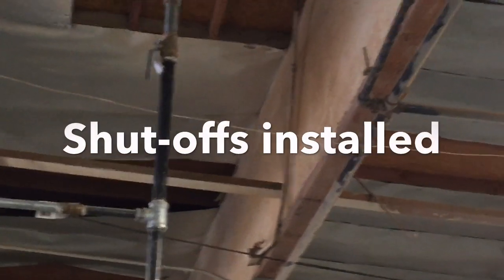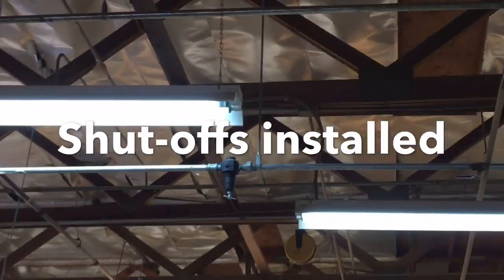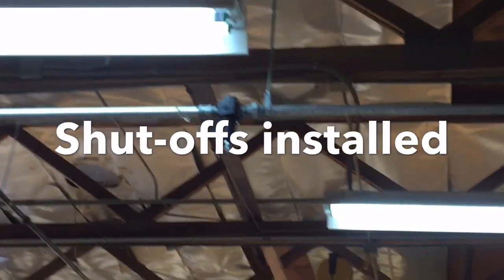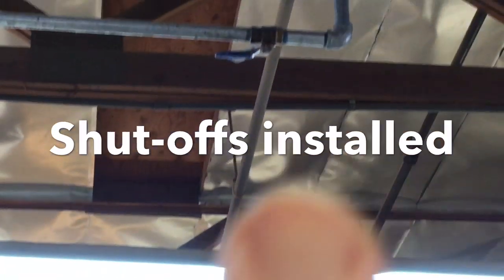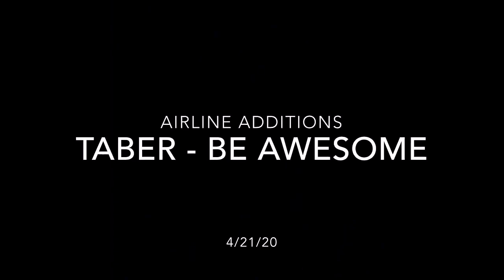Another improvement they made was to put in these shutoff valves, so if they need to do some work on a section they can shut down one section at a time instead of having to come in during before or after hours. Since we're running two shifts, we're really not down for much time at all — but that's forward thinking, and that's great. So great job, maintenance, again.